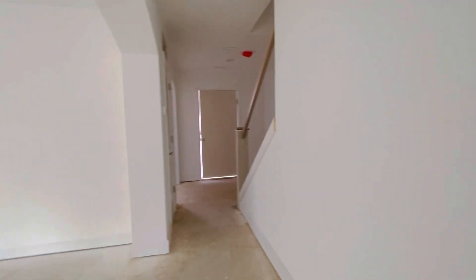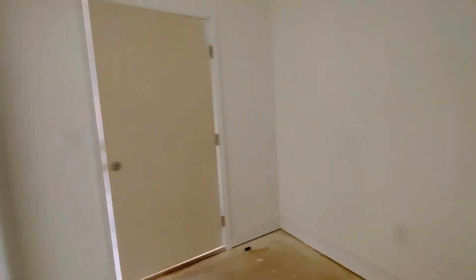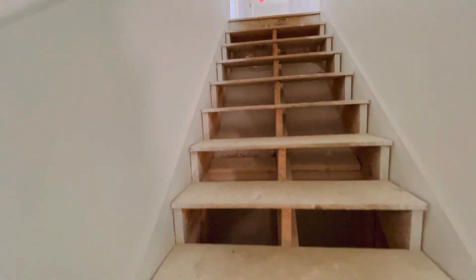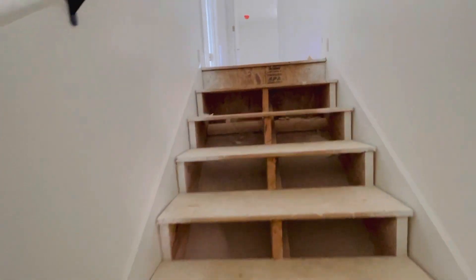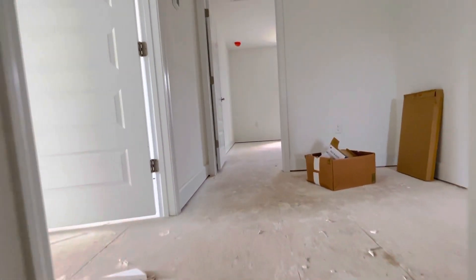There is a half bath in the stairwell. Walking up to the other three bedrooms, as well as that bonus room that is also finished out.